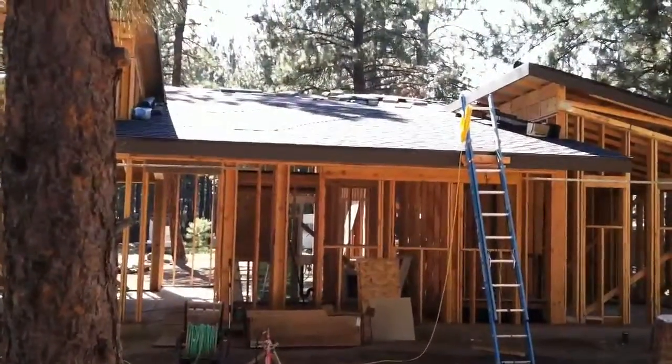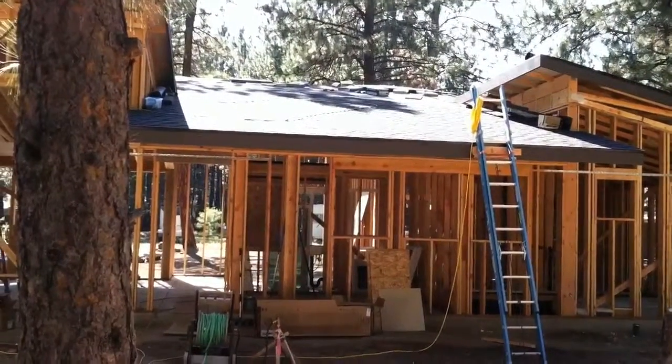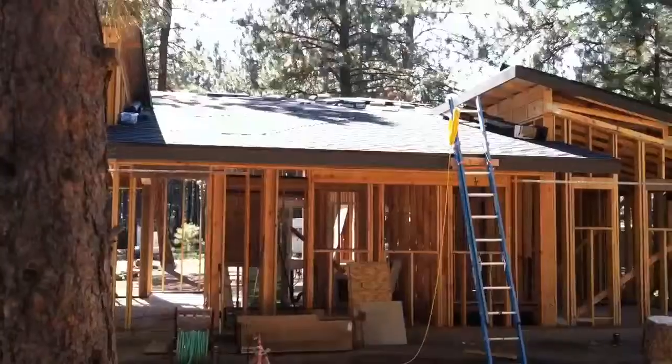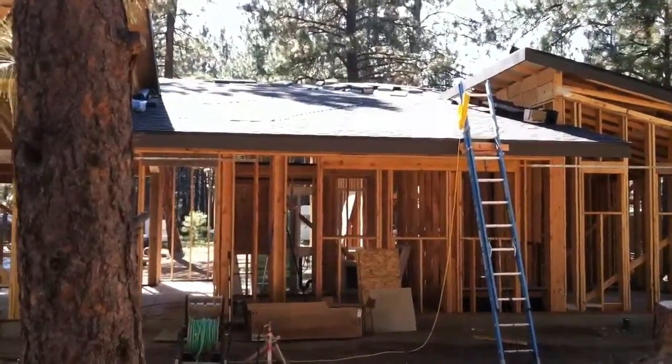July 10. I was able to get most of this center roof done today. It got up to about 90 degrees, so I had to get off the roof around 1:30 because I was putting footprints in the roofing.